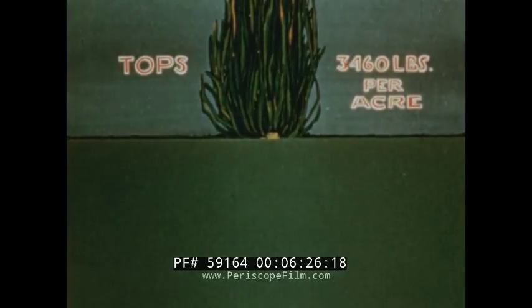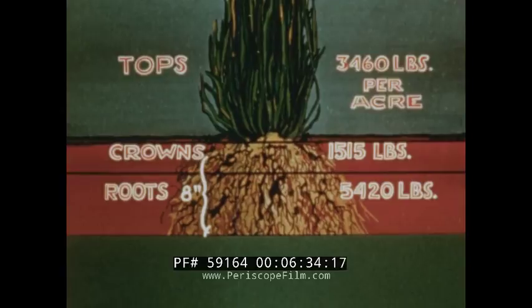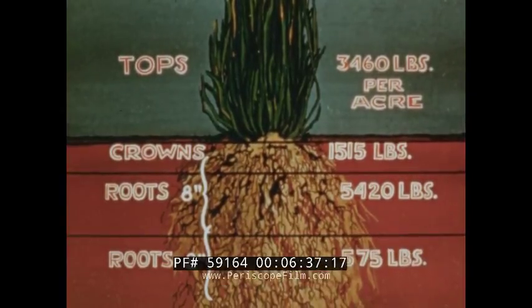Here is illustrated the value of crested wheatgrass under favorable conditions. Based on dry matter per acre, the top produces 3,460 pounds per acre, the crown 1,515 pounds, the roots in the first 8 inches 5,420 pounds, and the next 8 inches 575 pounds.